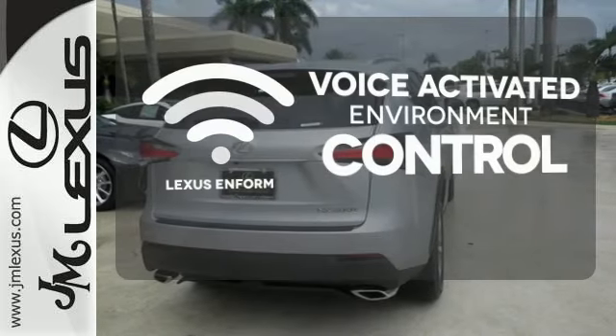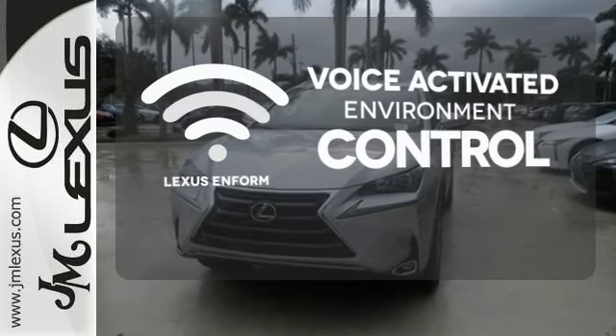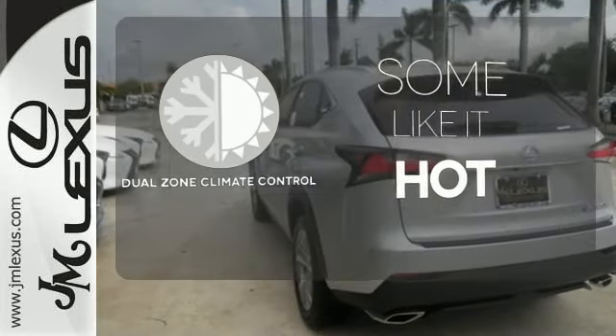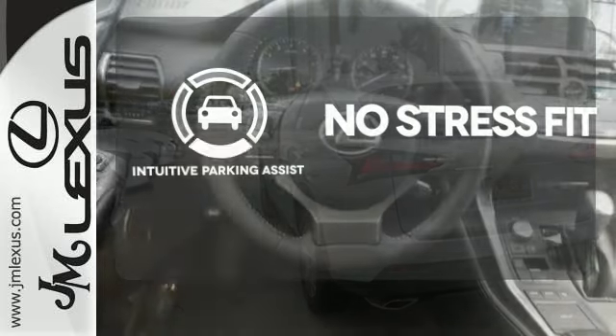Lexus Enform allows you to control your music, hands-free calling, and so much more with just the sound of your voice. Dual-zone climate control lets you and your passenger pick a personal temperature. Say goodbye to dinged bumpers with the intuitive parking assist.